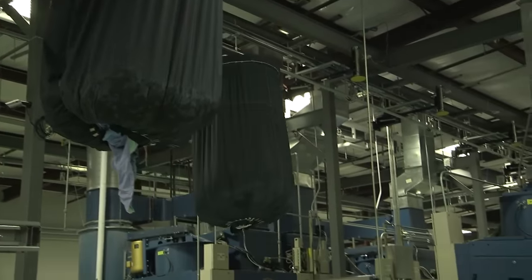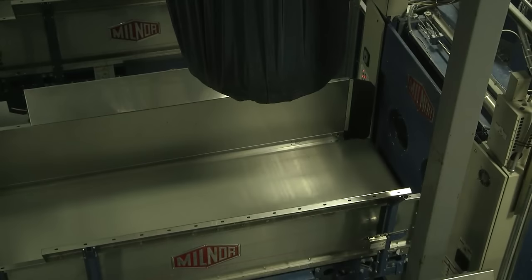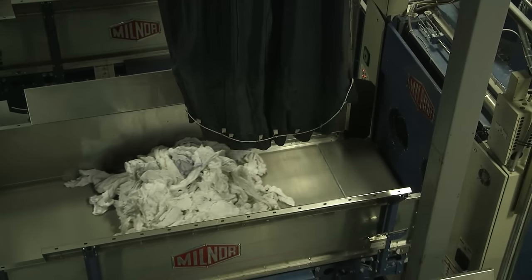As we add more dryers we'll be able to go even above that. If we didn't have that kind of throughput we'd have to run the washers later and keep the employees in flat work later.